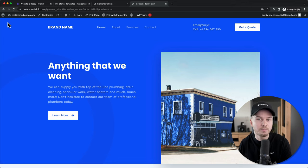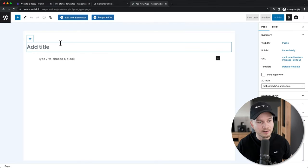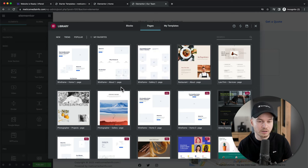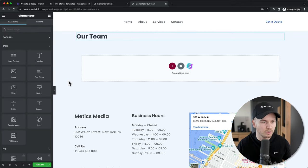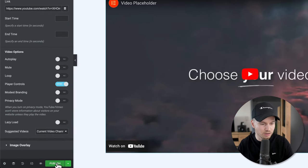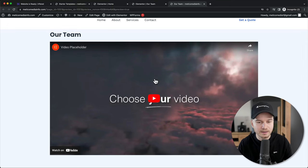Now let's look at how to add a new page to your website. Go to New at the top and click on Page. Give your page a name — for example, 'Our Team' — then click on Edit with Elementor. To add content to the new page, you can either start with a template by clicking the folder icon and browsing available templates, or simply drag and drop different elements onto your page. For example, drag a heading from the left side, change the text, then add more elements like a video or pictures. Click Publish at the bottom left, then click Preview to see how your new page looks.